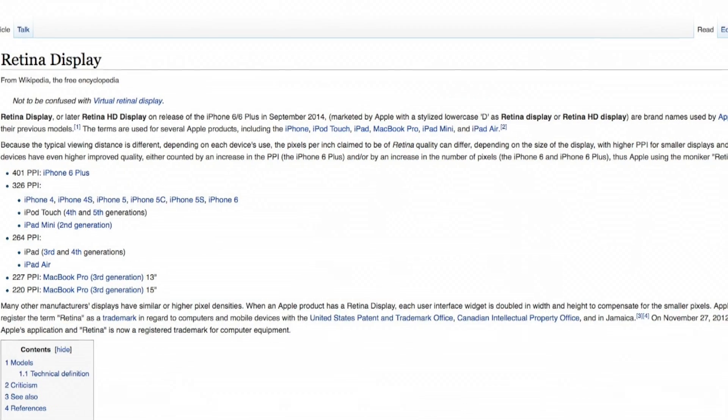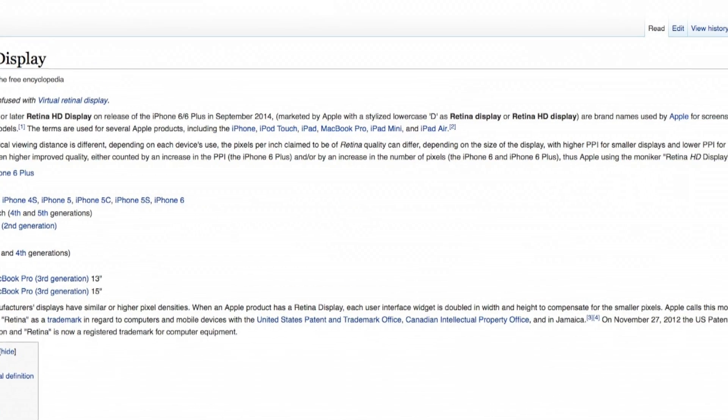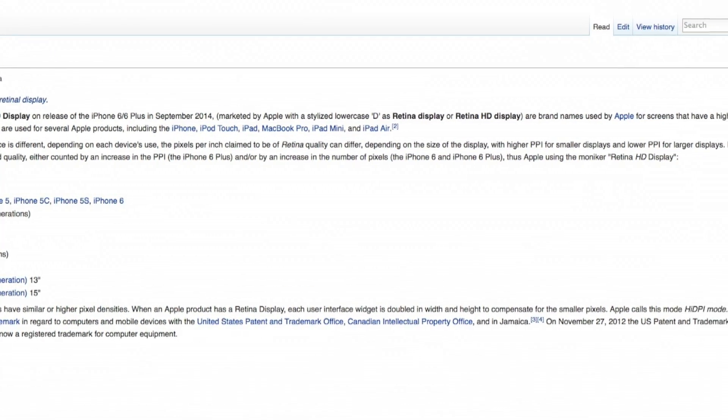Before we start talking about these new 5K Retina Display iMacs, I want to take a look back at the first device to launch with a Retina Display, and that was the iPhone 4. Retina itself is basically just a marketing term for ultra high resolution displays.